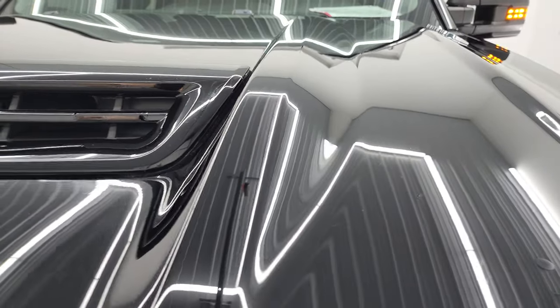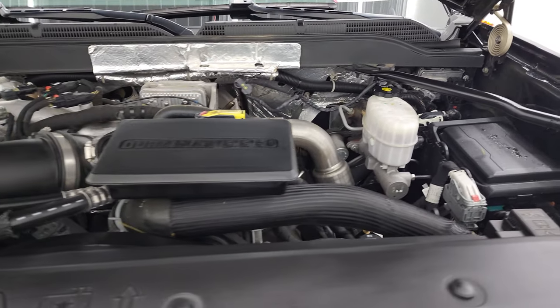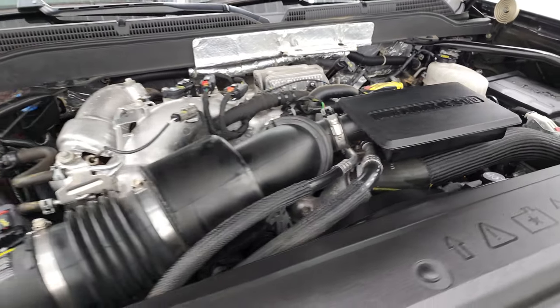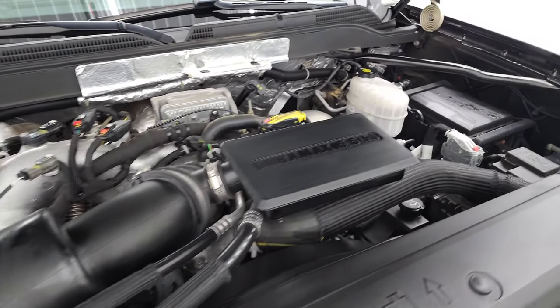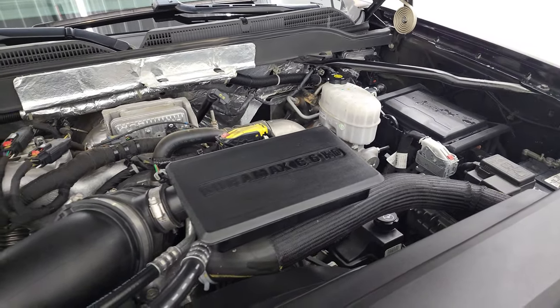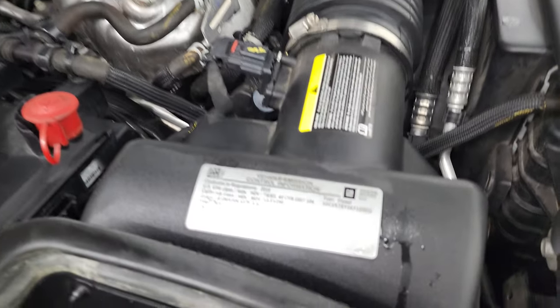Under the hood we have the 6.6 liter Duramax diesel engine, the L5P engine, 445 horsepower — engine bay is very clean, runs very smooth. Once again, this truck has been fully safetied and inspected by our service shop, has a fresh oil and filter change, all the fluids have been checked and topped off, and this truck is 100% ready to go. There is your emissions sticker.